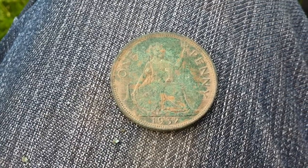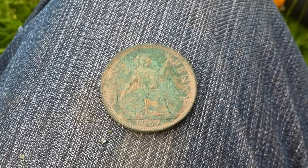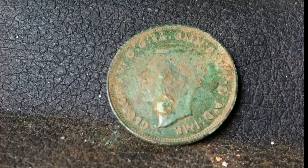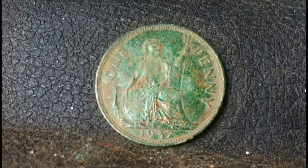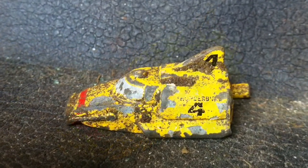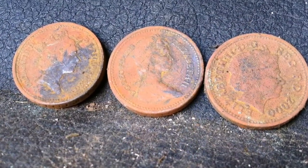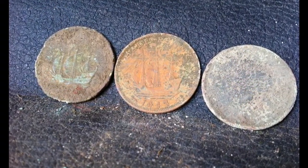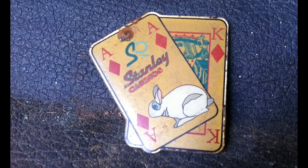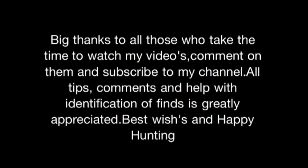I know you've all seen pennies before, but I don't see them in this condition very often. Mine are usually black and full of crud. All right, I'll see you next time. Bye.